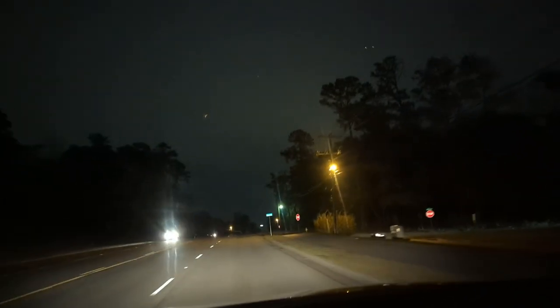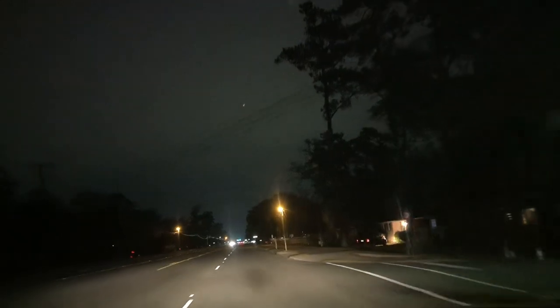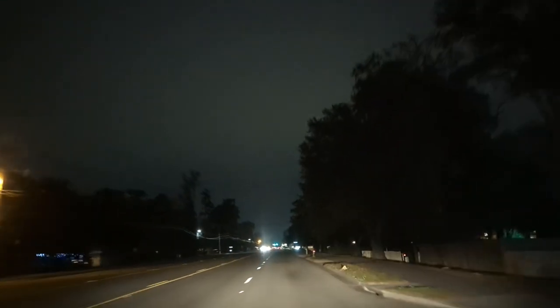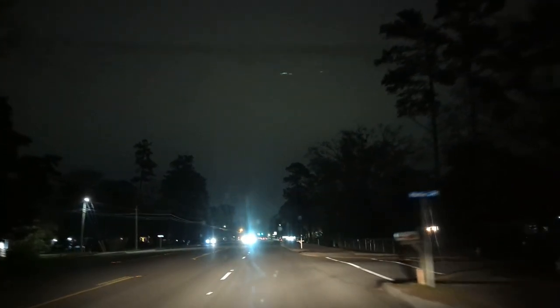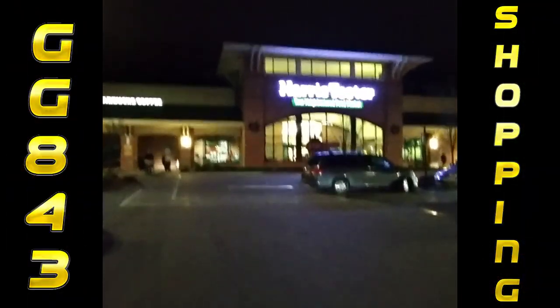It's 5:52 PM on this Sunday evening and honestly it feels like at least 9 PM — look how dark it is. We did have a big Christmas parade here in our town today, so a lot of people are probably done for the day. I figure it's a good time to hit the stores I need for inventory. Let's go to our first stop, the Harris Teeter grocery store.